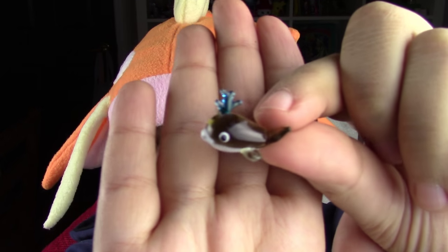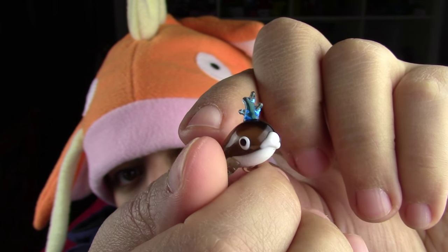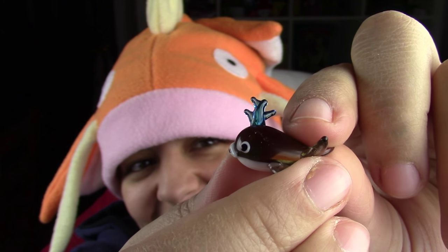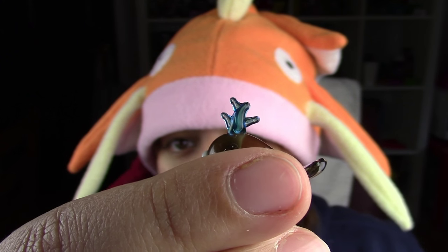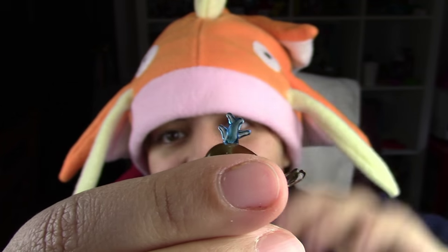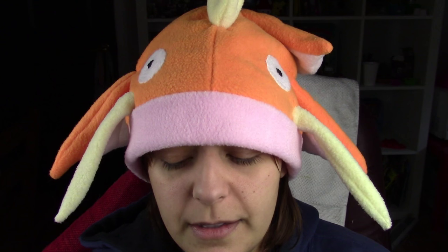A cute little dolphin — the thing on top, I know it's water, but it almost looks like it's a gummy bear sitting on top. But I know that's not it. Don't listen to me, guys — I sometimes have an interesting imagination.